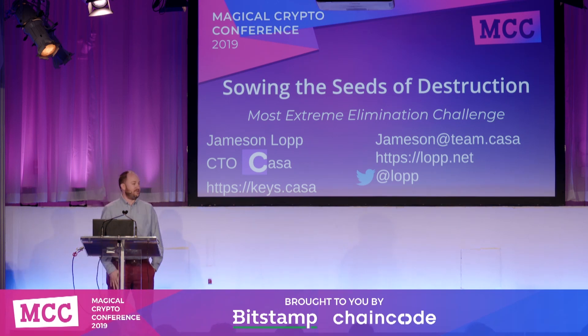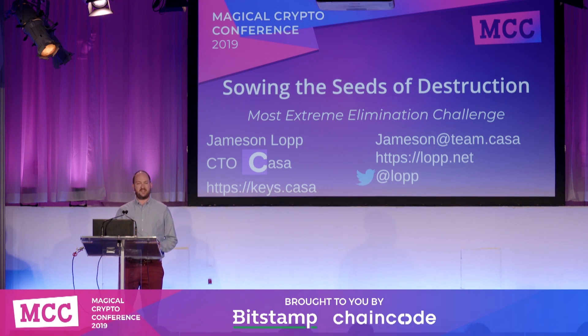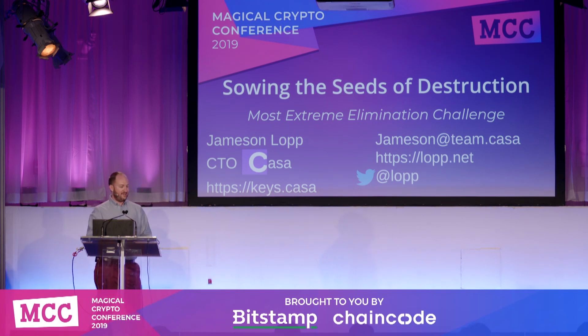Jameson put together 65 slides but was only given 15 minutes to get through them all, so I'm gonna do my roast beef impression. But really what we're doing here today is presenting the results of some stress tests on metal seed storage devices. The Bill Foddle guys are out there, and we'll see how well they did. They were a little unhappy with my stress test last year, so I went back and redid some of them.